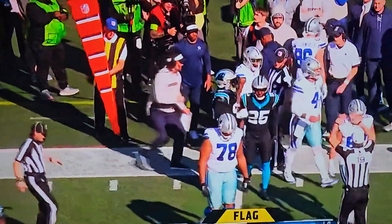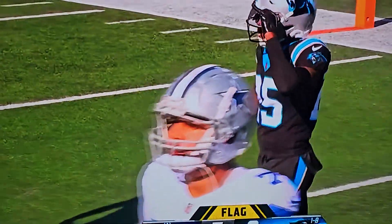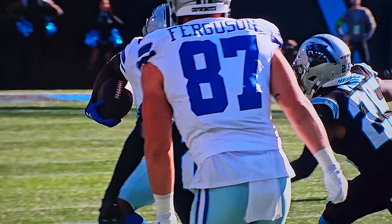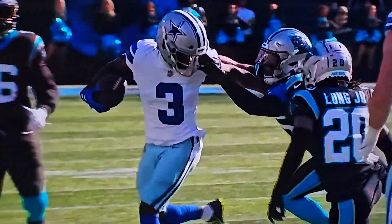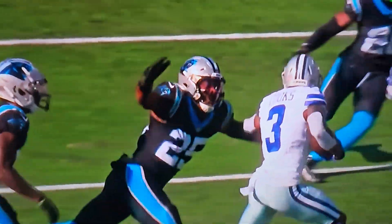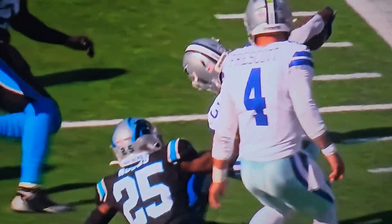Xavier Woods in on the tackle — see if they flag him. Yeah, it was either a face mask or a horse collar. He definitely got pulled back kind of awkwardly. Take a look — I think he got both. I think he got his face mask with his left hand and a horse collar with his right hand.